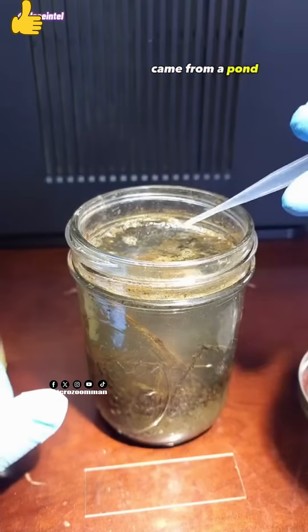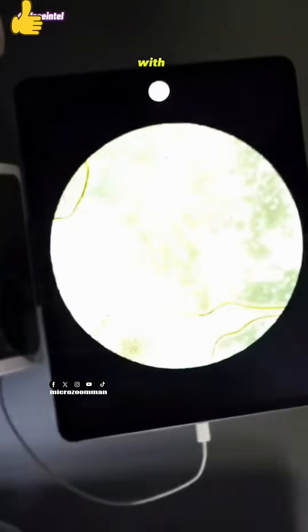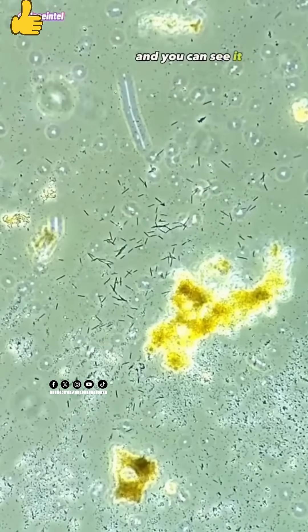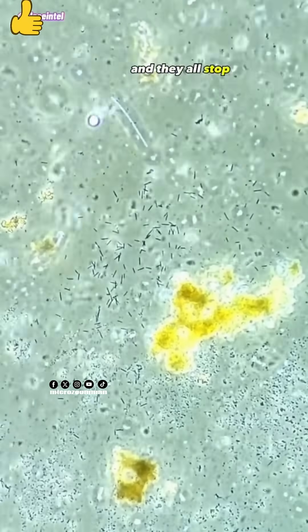The water we'll be using came from a pond and it's been sitting stagnant for weeks. As you can see it's completely infested with some kind of rod shaped bacteria. I added the lemon juice here and you can see it take effect almost immediately as it washes over the little rods and they all stop moving.